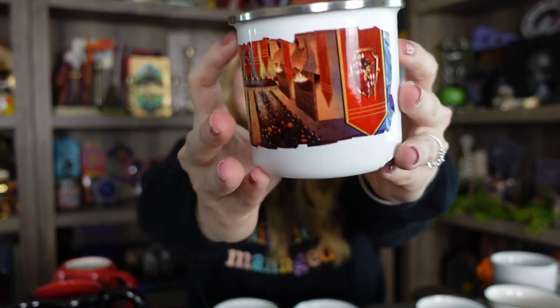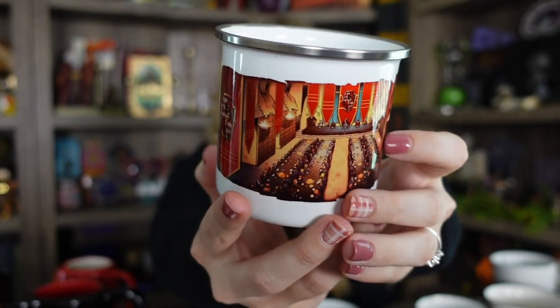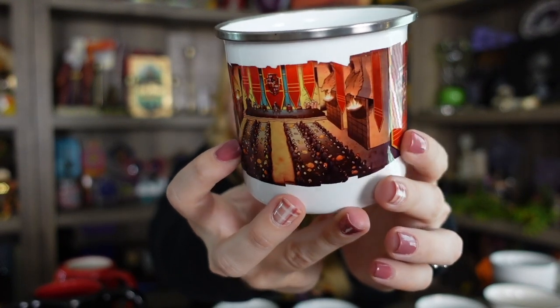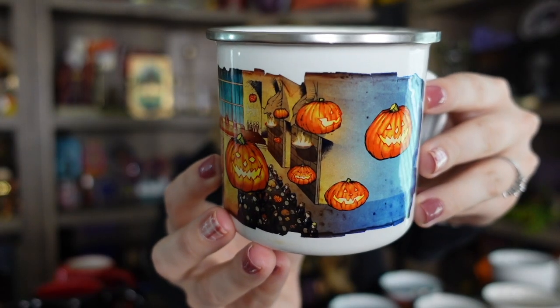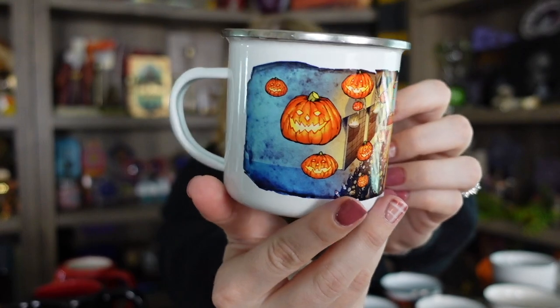These next three are campfire styled metal mugs and they all came from a small shop which has since closed. They are all kind of the same just with a little bit of different designs. So there is the Great Hall during Halloween, the Great Hall with Gryffindor flags like if they've won the House Cup, and the Great Hall during Christmas time. I did damage one of them and it's unfortunate because I can't get it replaced, though sometimes you can see these pop up on Mercari or eBay. The Christmas one is probably my favorite.